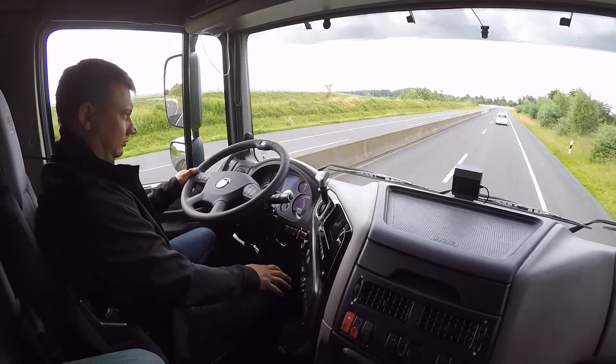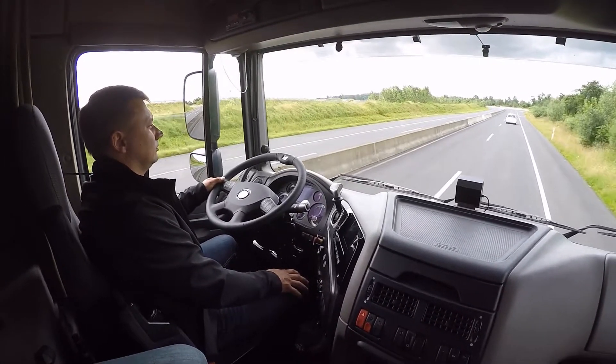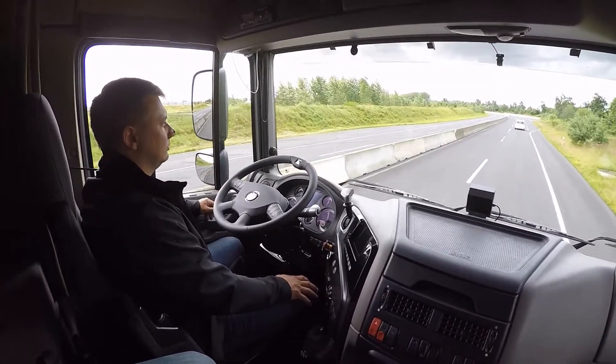ZF's CEO, Dr. Stefan Sommer, explained that if demand for this type of system exists within the heavy-duty truck marketplace, Evasive Maneuver Assist could be made available within three to four years.